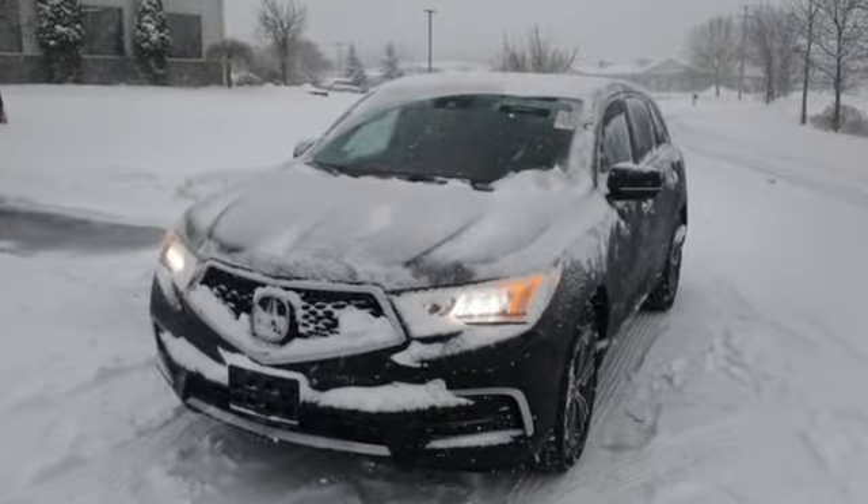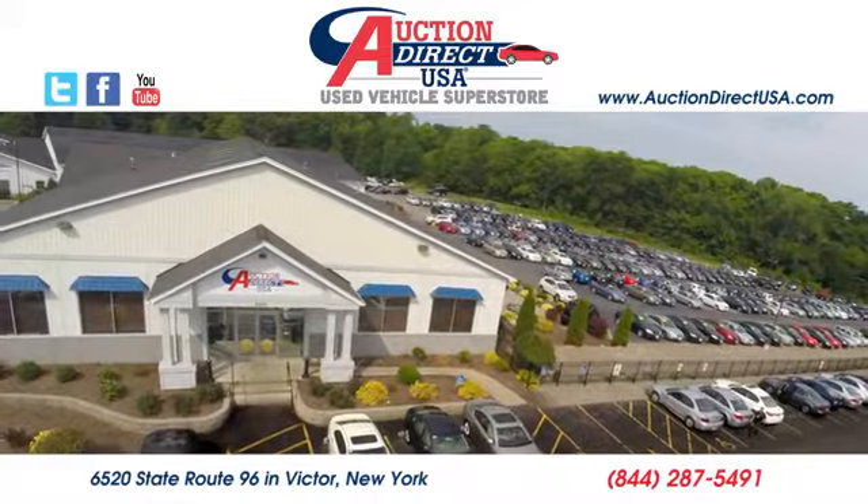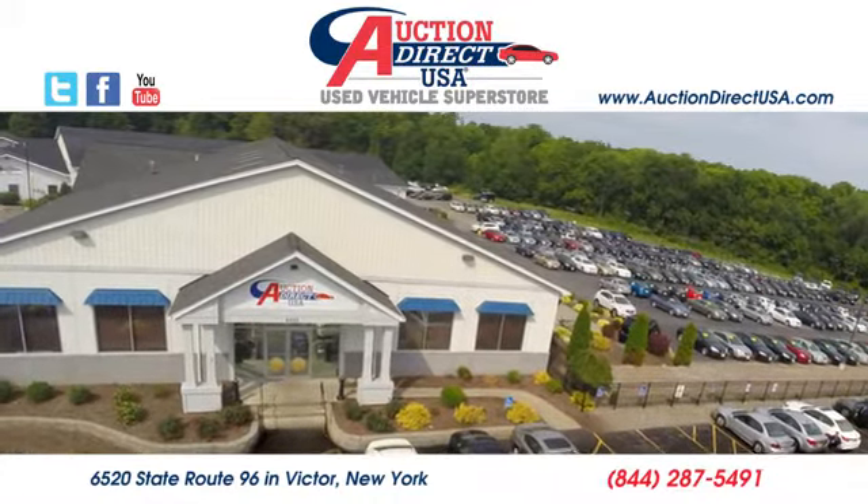The time is now. See it for yourself today. Visit us — we're conveniently located at 6520 State Route 96 in Victor, New York.